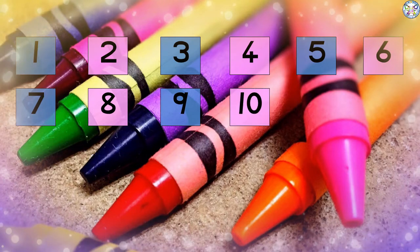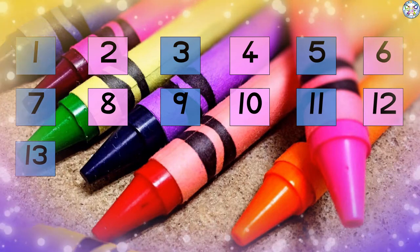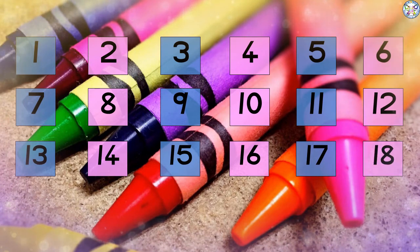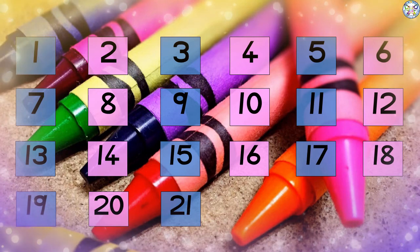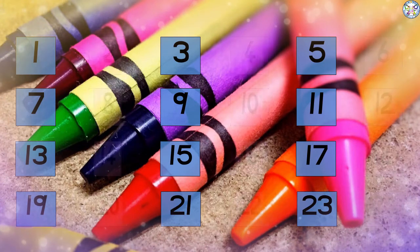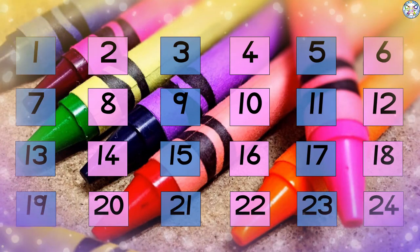Let's count to 24. Now you know exactly where each number is when we count in twos. That is the even numbers. Let's listen to a couple of stories to exercise how to count in twos.